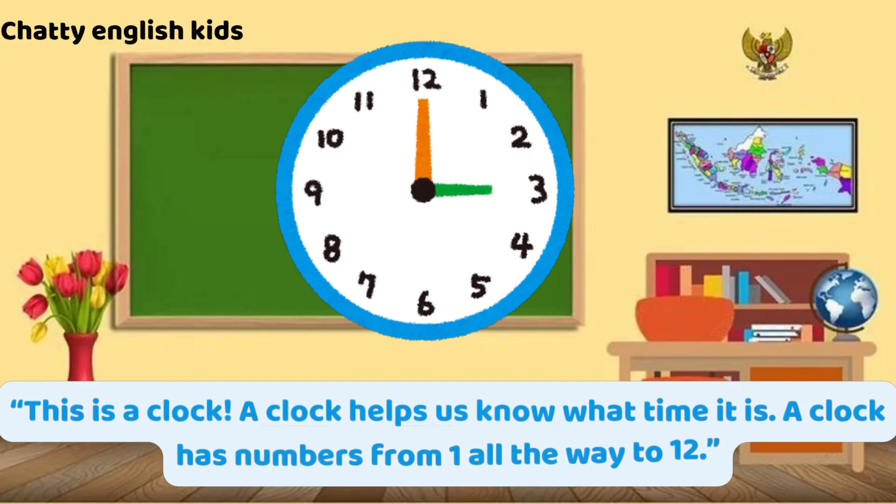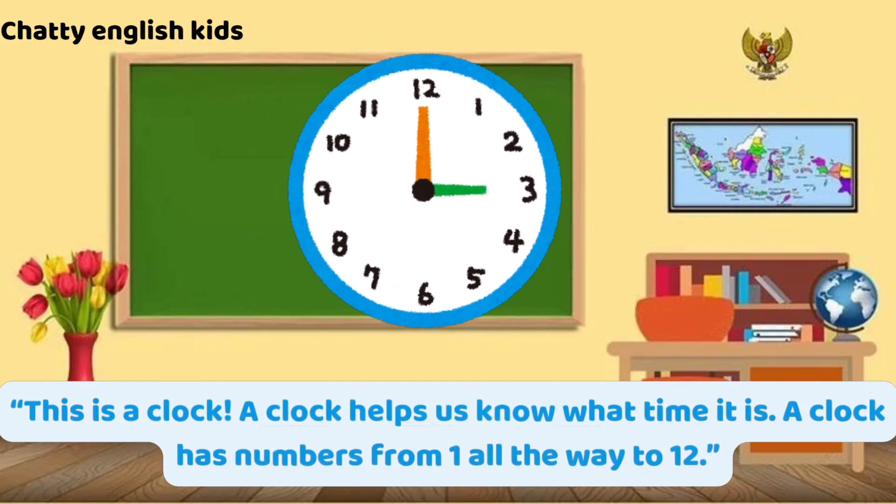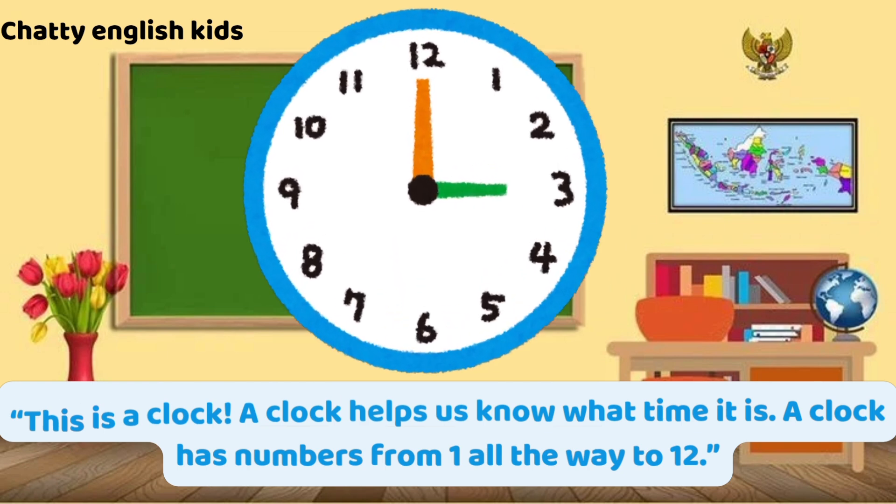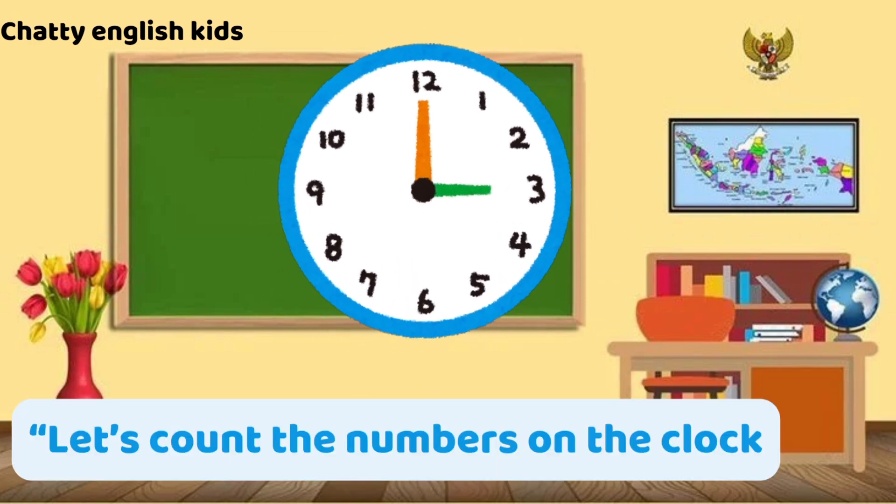This is a clock. A clock helps us know what time it is. A clock has numbers from 1 all the way to 12. Let's count the numbers on the clock.